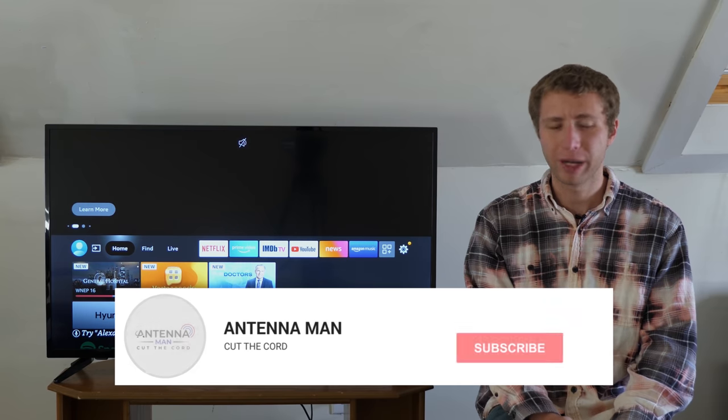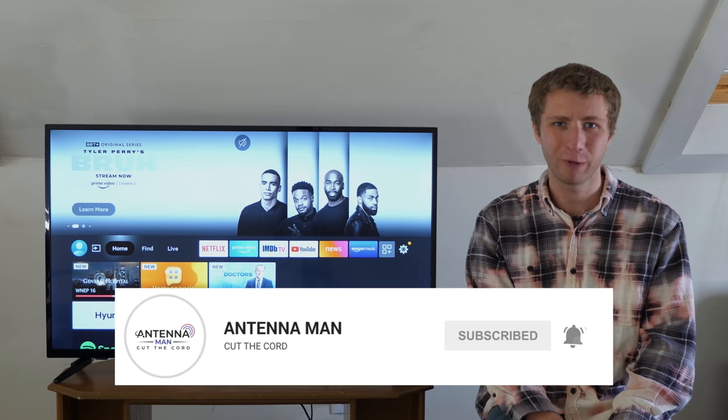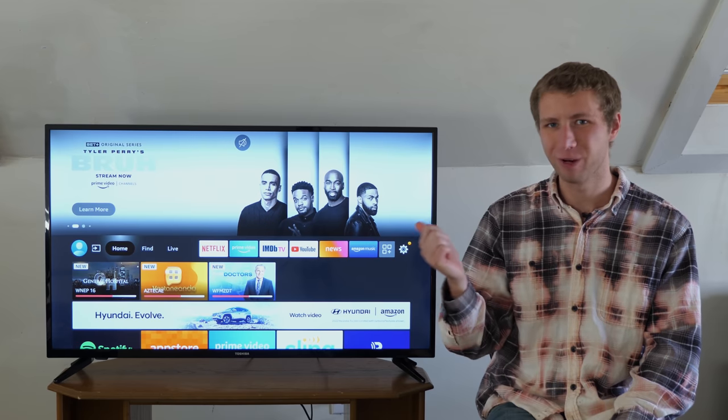If you're a cord cutter, make sure to subscribe to my YouTube channel and hit that bell icon to receive a notification whenever I post a new video. Now onto the review of this TV.